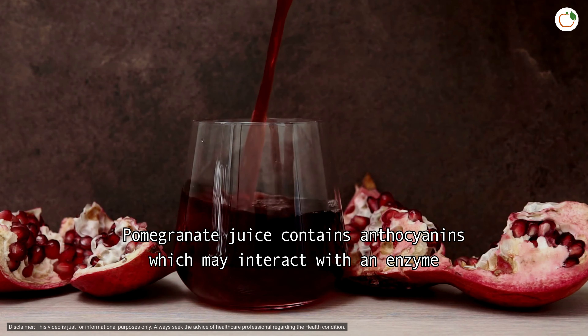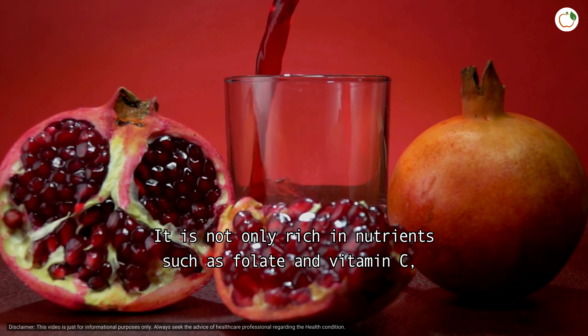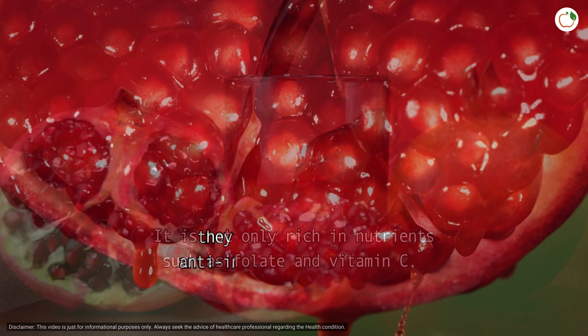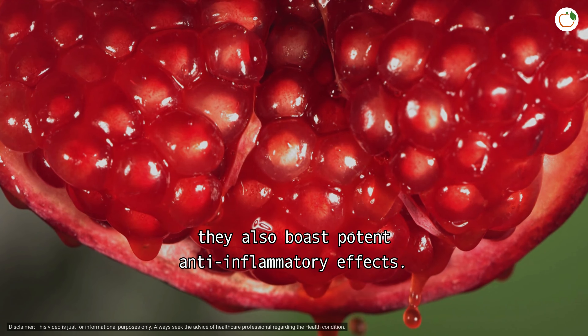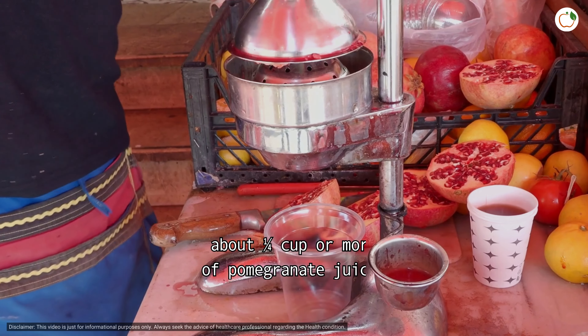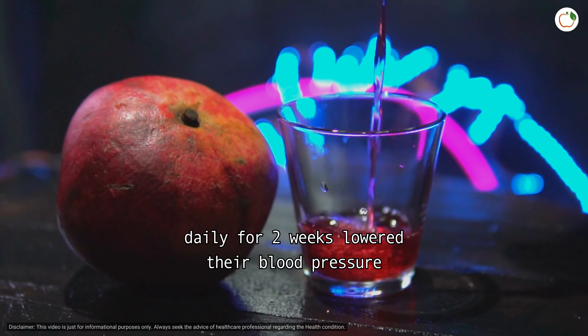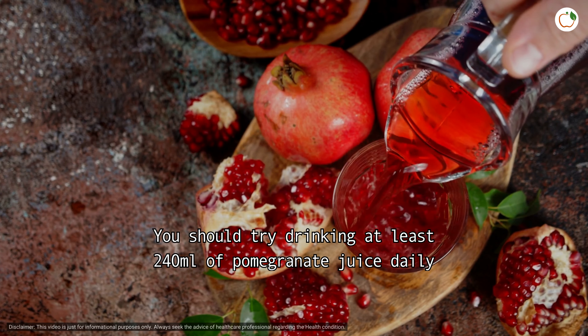Pomegranate juice contains anthocyanins, which may interact with an enzyme that plays a crucial role in regulating blood pressure. It is not only rich in nutrients such as folate and vitamin C, but also boasts potent anti-inflammatory effects. One study showed that men who drank about one quarter cup or more of pomegranate juice daily for two weeks lowered their blood pressure.